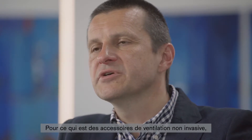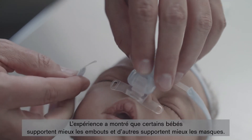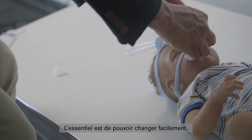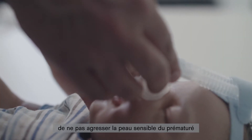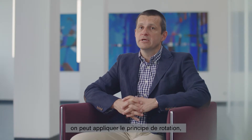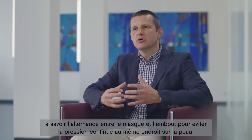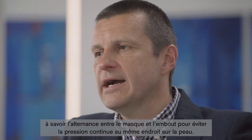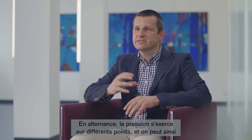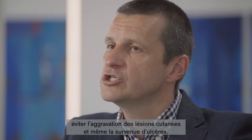When it comes to accessories for non-invasive ventilation, we use both masks and prongs, so it is important for us to be able to interchange them. Experience has shown that some children cope better with prongs and some better with masks. The main argument for interchanging them is to not damage the sensitive skin of premature babies. In order to prevent or minimize problems during non-invasive ventilation, we can introduce the rotation principle — the mask and prongs are interchanged in order to prevent the same pressure points on the skin from being stressed repeatedly. This means there will always be other places on which the pressure is exerted, and we can prevent skin lesions from becoming worse or developing into larger ulcerations.